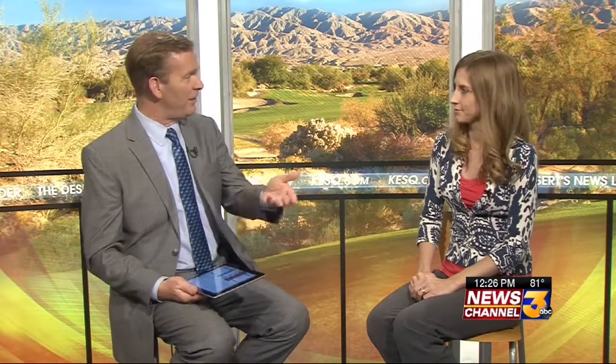Every drop counts, and Splash appears to be a drop of water — am I saying too much there? You're right! He may even make some appearances at events and local businesses, so he's going to be a pretty popular guy and definitely has more appeal than some of us water district folks. But the message of conservation and making every drop count is important because we do live in the desert.